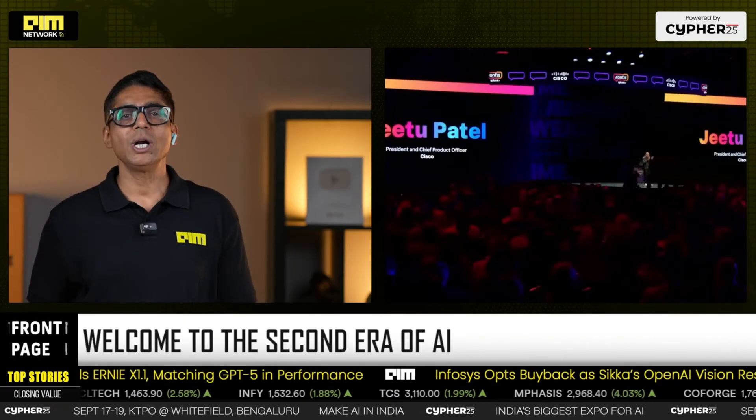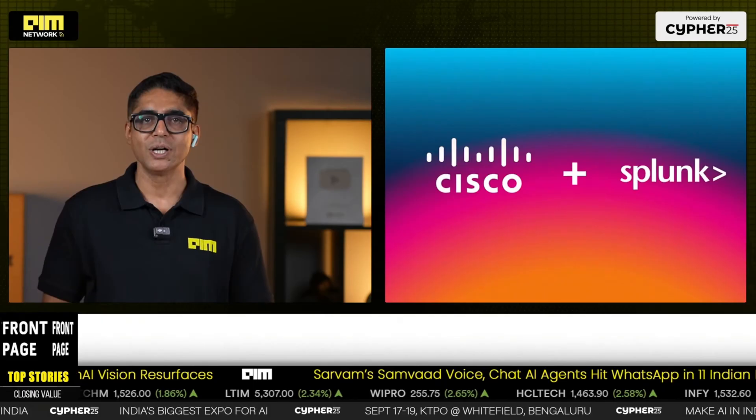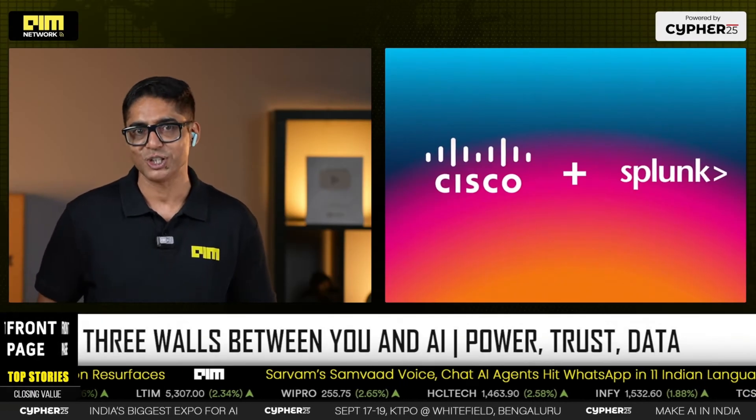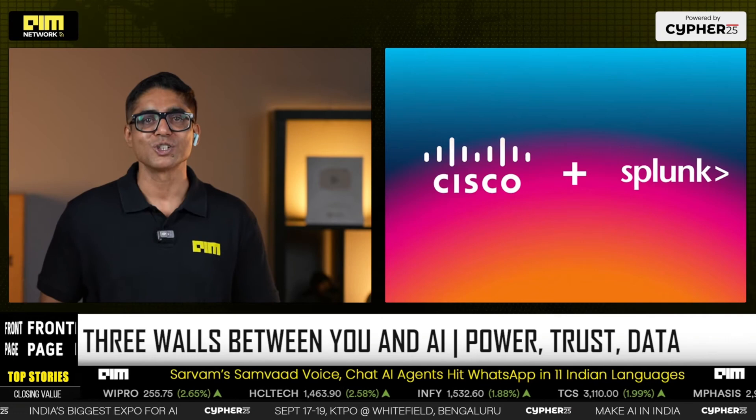Jitu called out the blockers: infrastructure constraint — power, compute, network — trust deficit with no end-to-end visibility or guardrails, and data gap — we trained on human text, not on the telemetry that actually runs the world. Conf25 is Cisco plus Splunk's playbook to smash the trust deficit and data gap and prepare for infrastructure constraint.